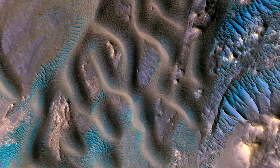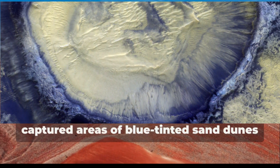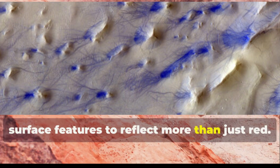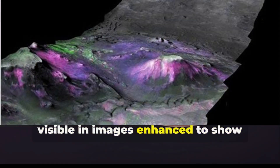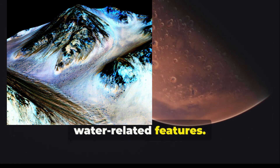Recent satellite images and data from Mars reveal blue hues scattered across its surface. NASA's high-resolution cameras have captured areas of blue-tinted sand dunes and regions where minerals interact with surface features to reflect more than just red.